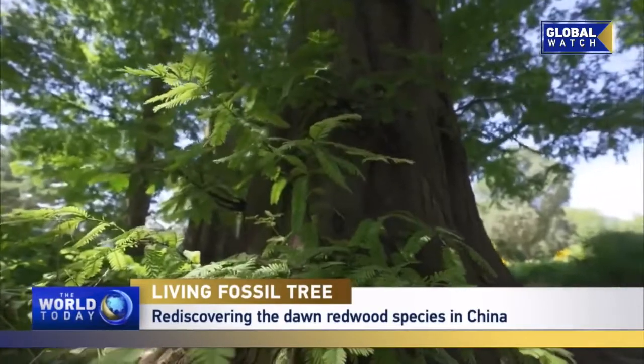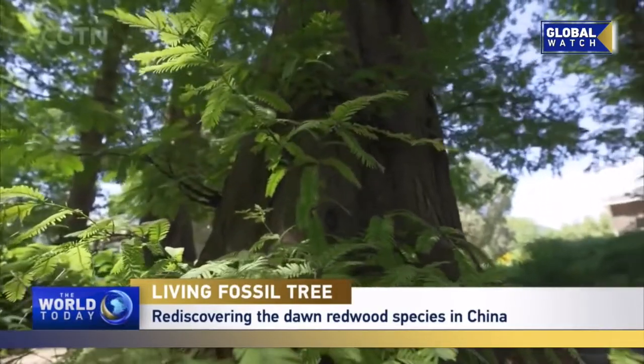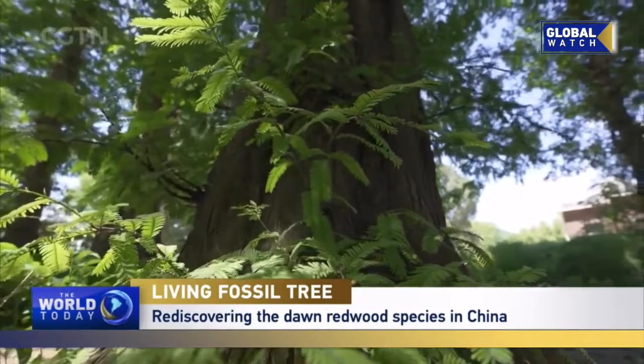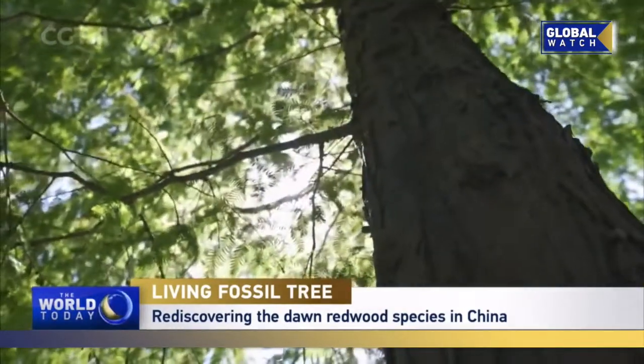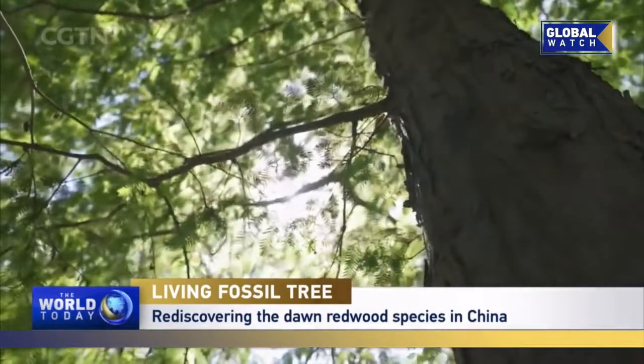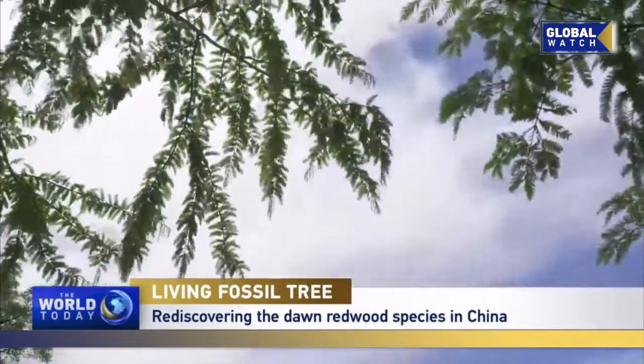The dawn redwood is a species that has been successfully preserved by our predecessors. It has been introduced to more than 50 countries and regions in the world, making it a classic case of rare and endangered plant conservation.